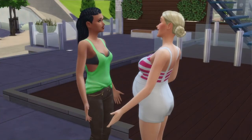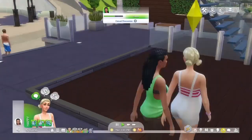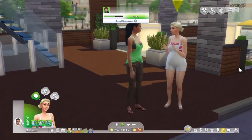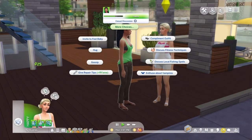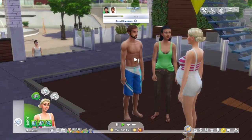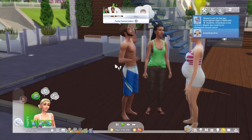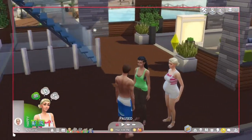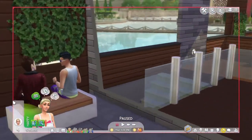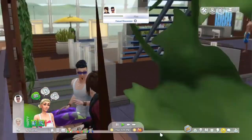We are here in Windenburg at the pool, and Enid has run into her daughter Bluebell. Currently she's sharing the big news that Bluebell is getting a new brother or sister. We're gonna go ahead — this is the first guy we've run into, so we'll do a cheerful introduction. We'll go introduce ourselves to this guy.